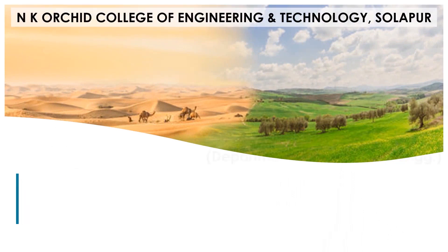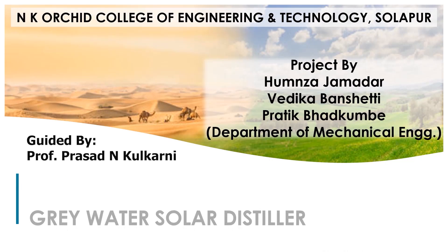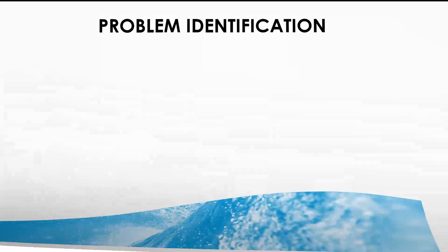Hello everyone. I, Hamza Jemadar, along with my team from the mechanical department, welcome you to the introduction of our innovative project. Let us begin.